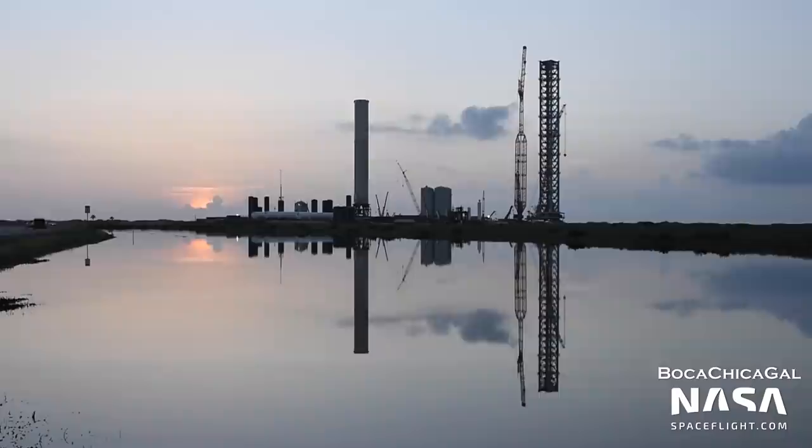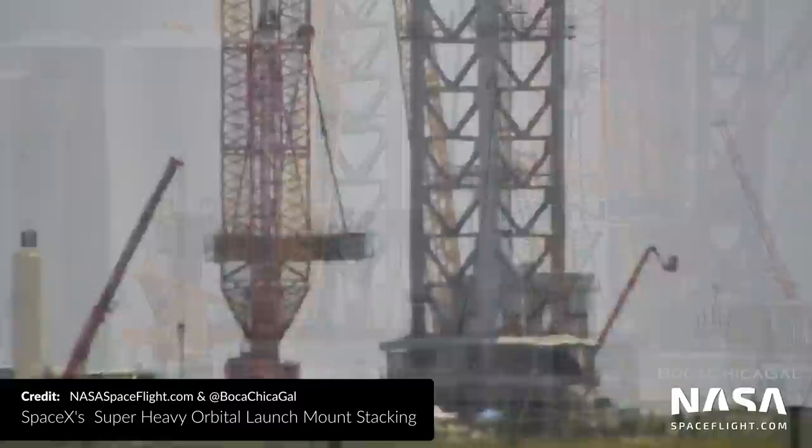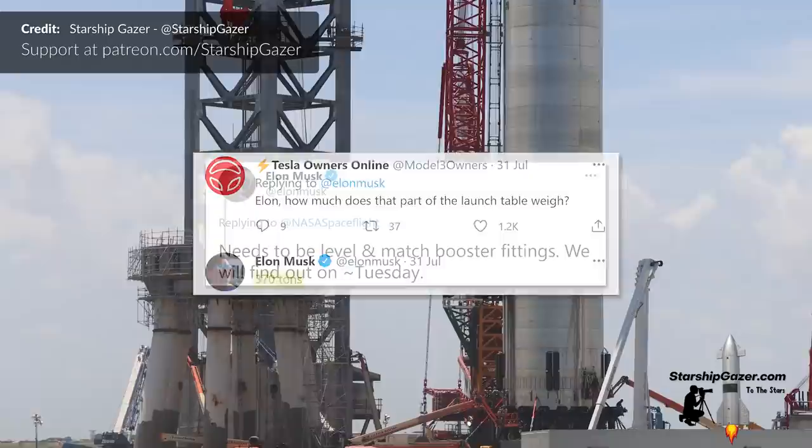Over at the orbital launch site, we've also seen a mountain of activity. Last weekend, two large cranes were connected to the orbital launch table via two load spreaders and then it was lifted and placed down on the six pillars a little over an hour later. Elon posted stunning shots of the dangling table with the caption that Starbase is moving at warp 9. He also added that the table weighs 370 tons and that it needs to be level and match the booster fittings.